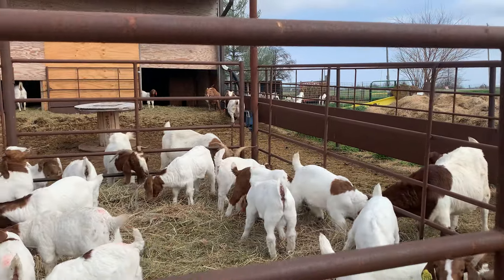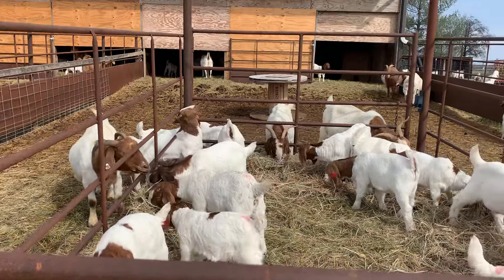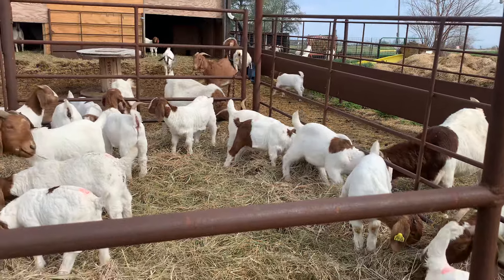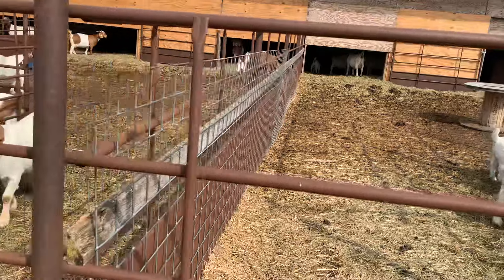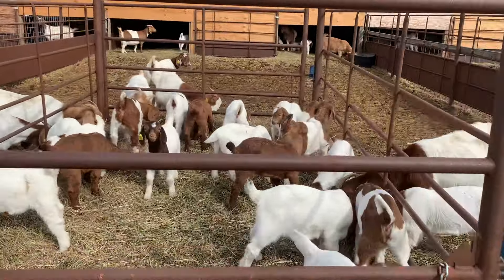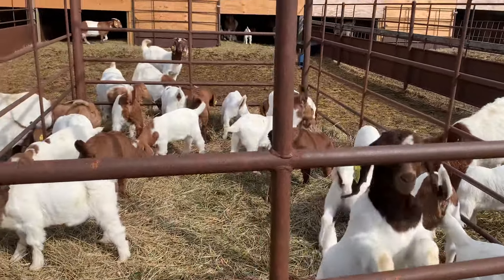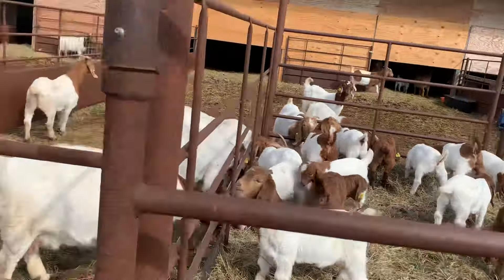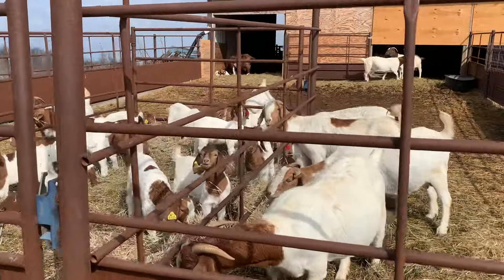If you are thinking about a show wether or market doe, we are starting to wean January babies this weekend, so all of these here will be available — they're January born. We had a bumper crop in January. This is Elsa, and these aren't ready to be weaned yet, but we have a batch following right behind.